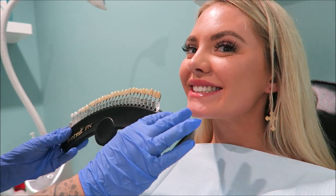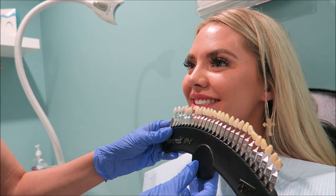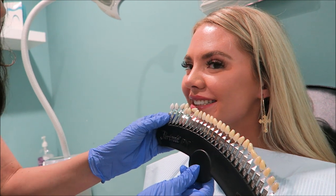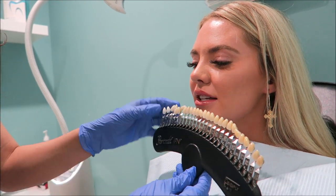So this is what my teeth look like now on their shade guide. I'm right at zero and one — the scale starts at negative two and goes down. Let's see how many shades I move!